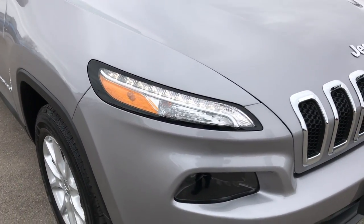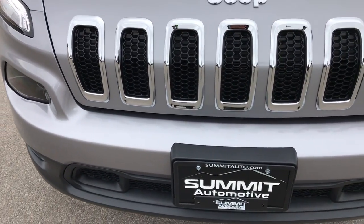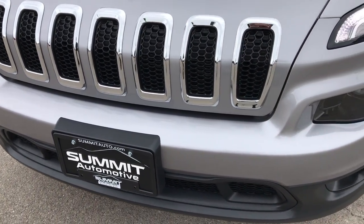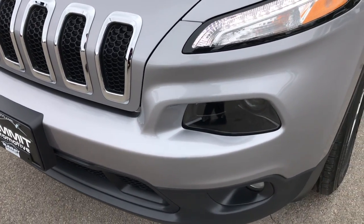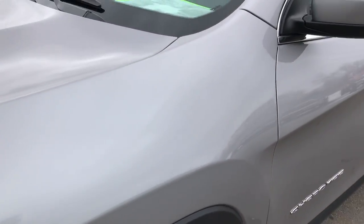This vehicle has the 2.4 liter 4-cylinder motor which pumps out 184 horsepower. From this HD video you will be able to tell that this Jeep is like new all the way around.